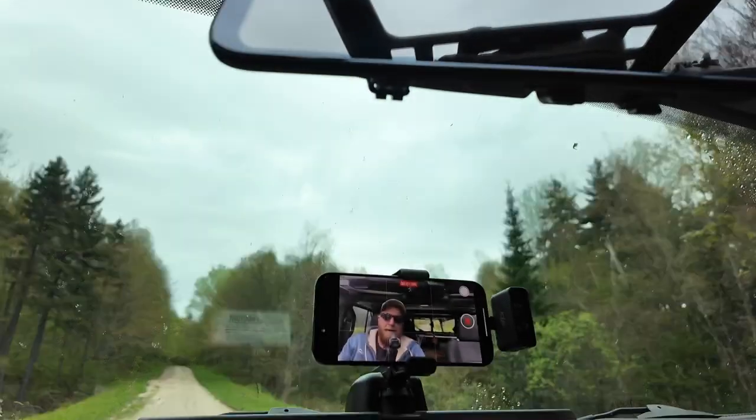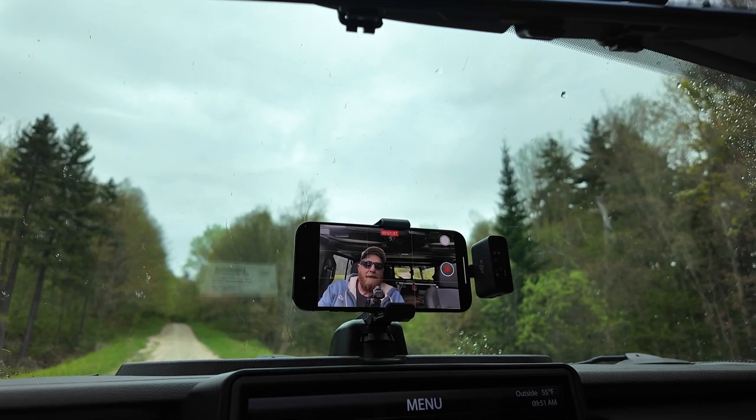Alright, let's hit the trail. Here is me filming you filming me.